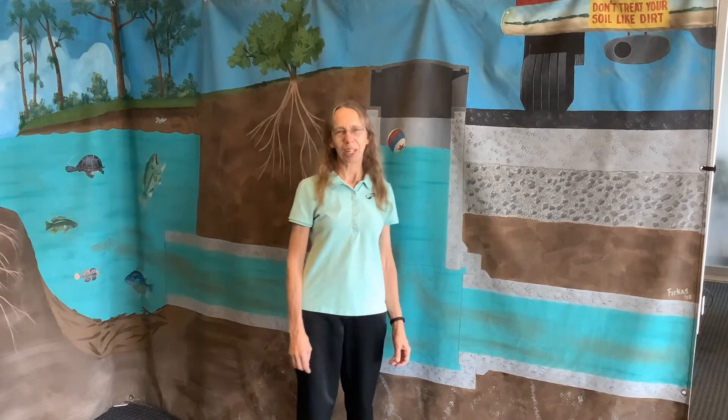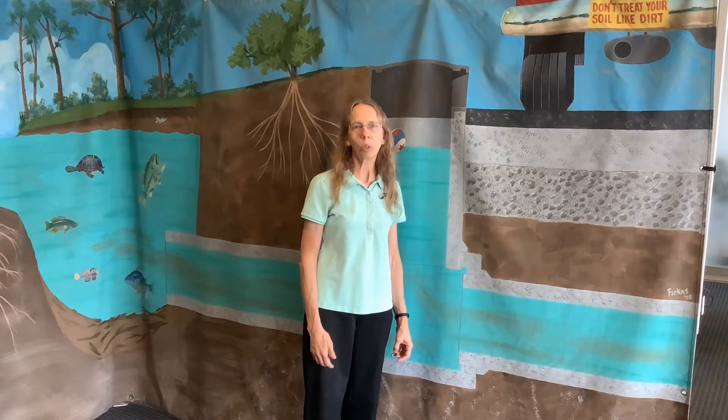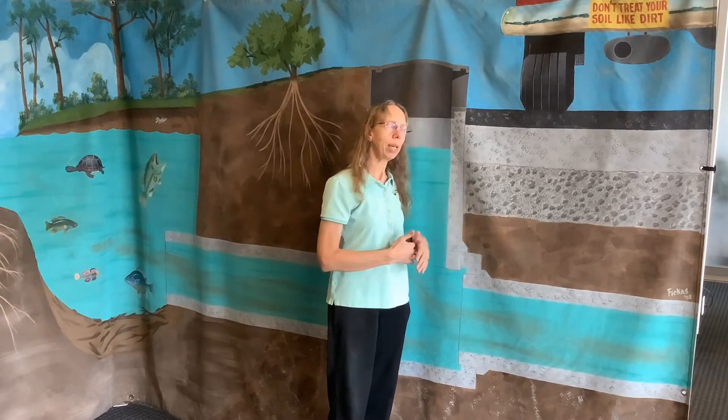Hi, I'm Linda Pettit, the Environmental Education Specialist at the Franklin Soil and Water Conservation District. We are now standing inside the soil tunnel. This is a demonstration of the world underground and we are going to start here with the storm drain and then work our way underground.